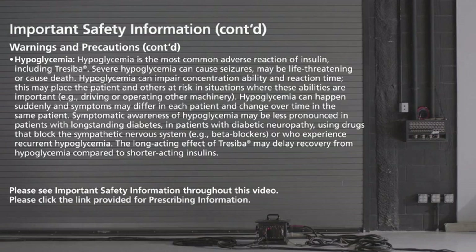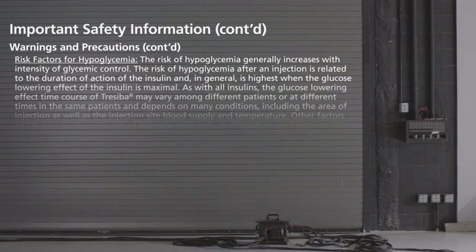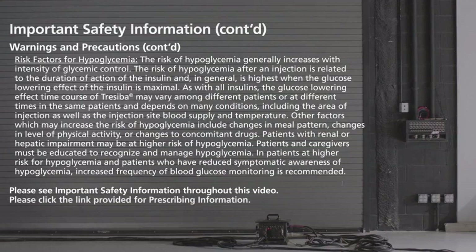The long-acting effect of Traceba may delay recovery from hypoglycemia compared to shorter-acting insulins. The risk of hypoglycemia generally increases with intensity of glycemic control. The risk of hypoglycemia after an injection is related to the duration of action of the insulin, and in general, is highest when the glucose-lowering effect of the insulin is maximal. As with all insulins, the glucose-lowering effect time course of Traceba may vary among different patients or at different times in the same patient, and depends on many conditions.